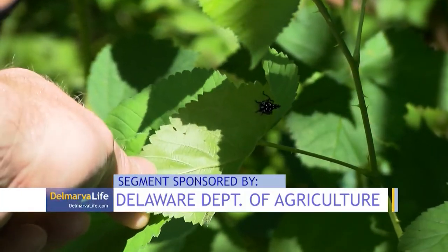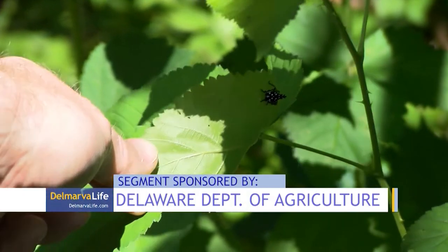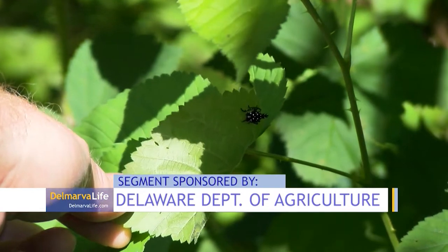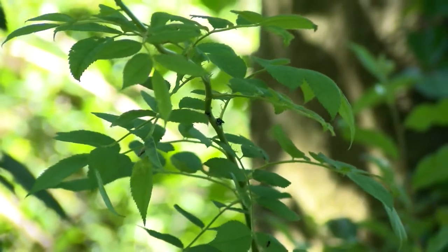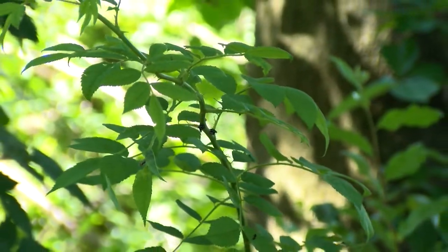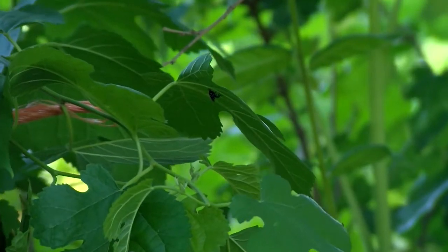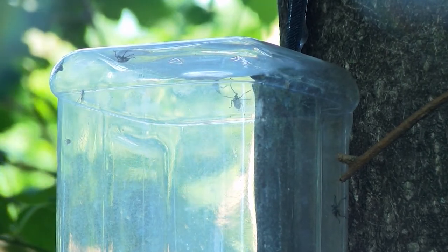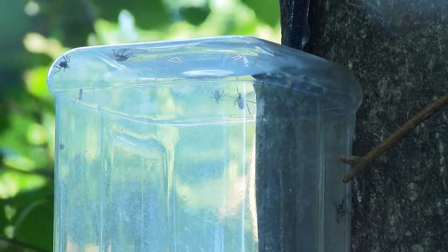Tiny but toxic. This pesky piece of work is known as the spotted lanternfly and the species is sticking around for another season. It originated in China and through trade, some of them got transported to the United States. They were first found in Pennsylvania in 2014, first found in New Castle County in 2018, and now it's in Kent County and parts of Sussex too.